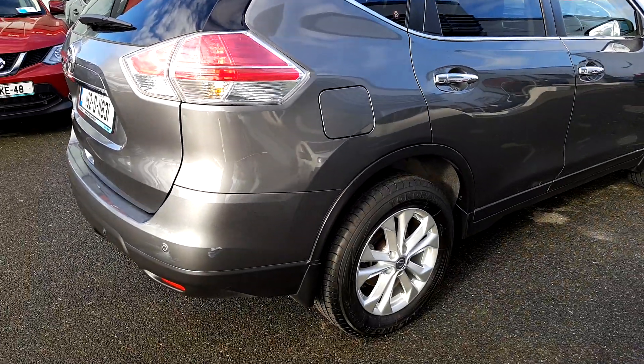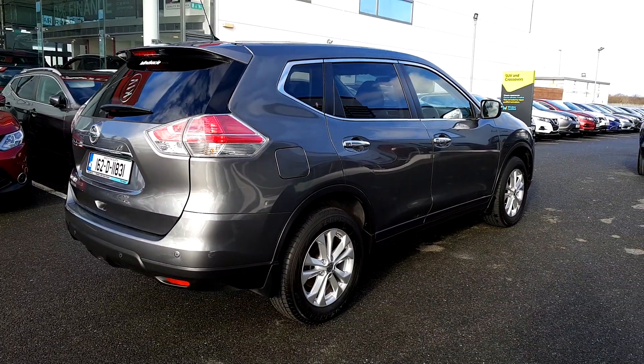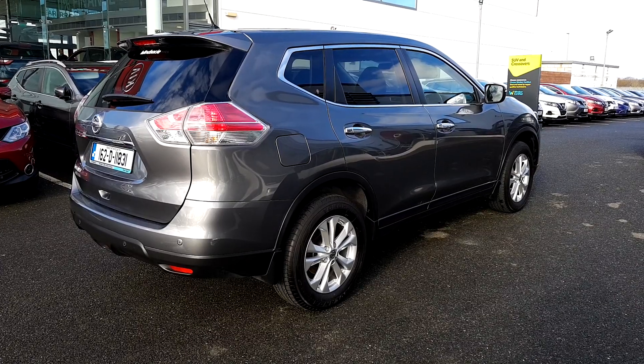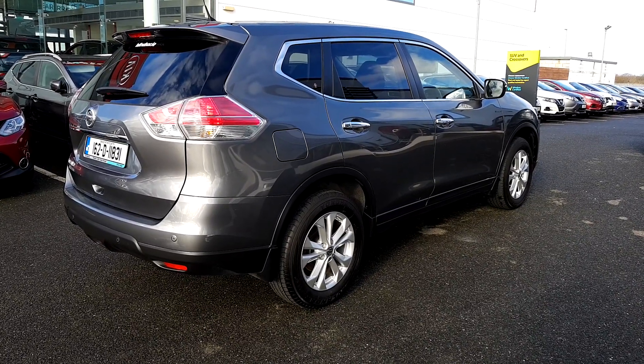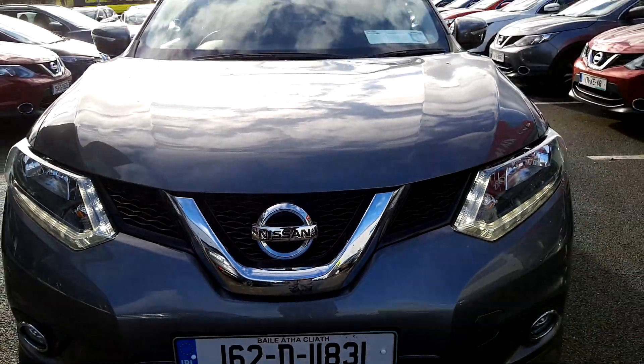You'll also get a year's worth of RAC roadside assistance 24/7 around the clock, so you can drive with total confidence. Don't worry about the NCT, because if your test is due within the first six months, our guarantee cover will protect you against any unexpected costs.